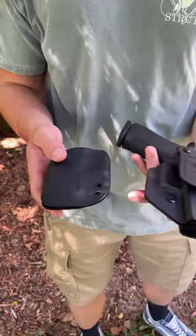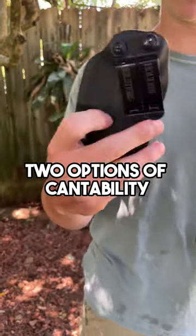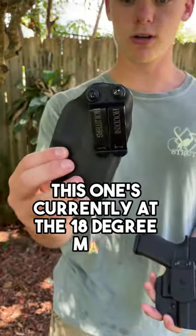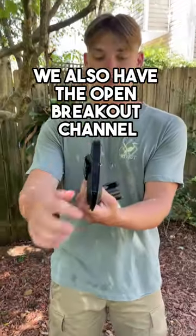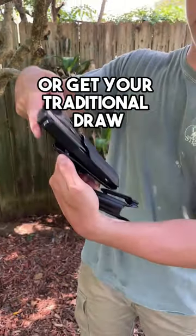You're going to see there's no excessive sight channel because it's completely taken off here. You get two options of cantability: either 18 degrees or straight — this one's currently at the 18 degree mark. We also have the open breakout channel so that way you can power your gun forward, rock backwards, or get your traditional draw.